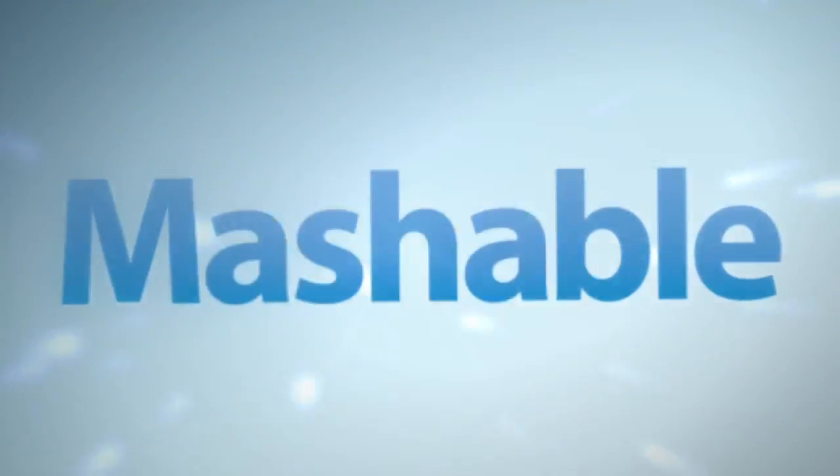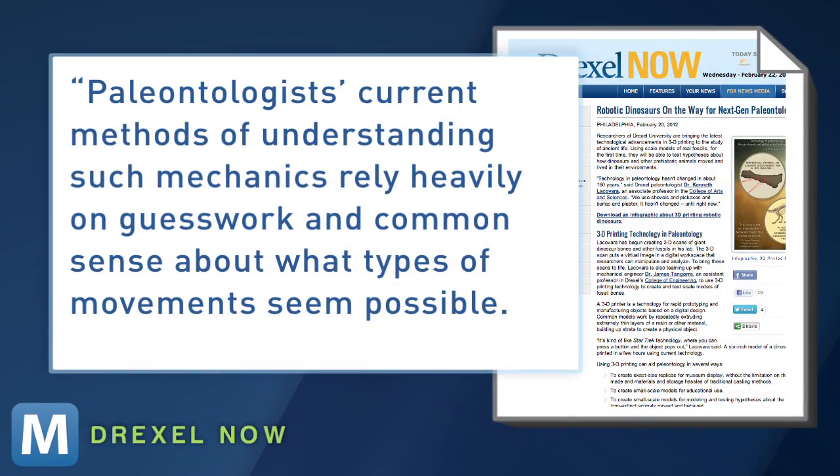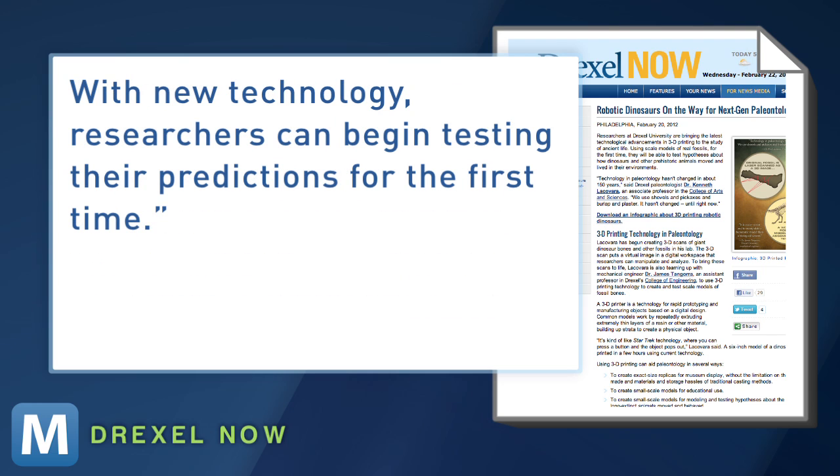Dr. Lacovara adds this will take the guessing out of his work. Paleontologists' current methods of understanding such mechanics rely heavily on guesswork and common sense about what types of movements seem possible. With new technology, researchers can begin testing their predictions for the first time.